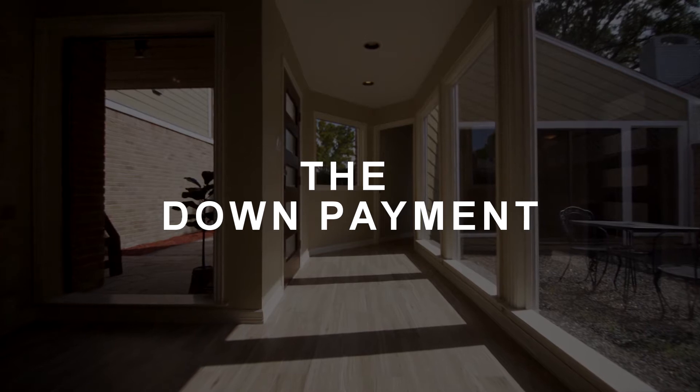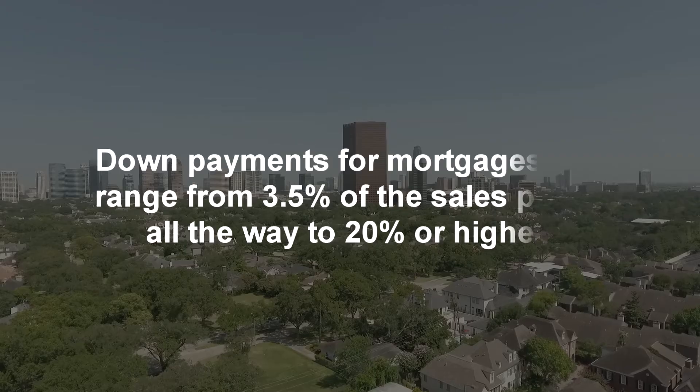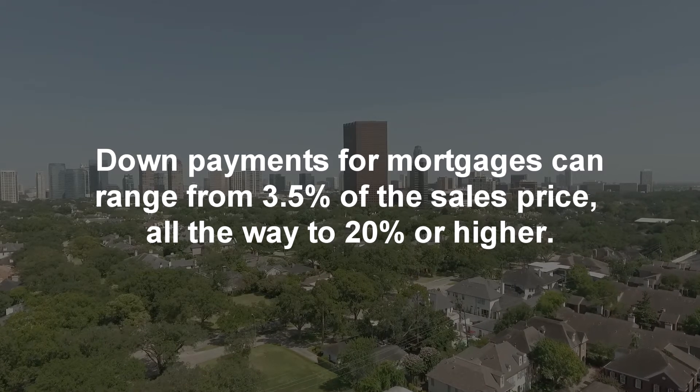Down payment is the cash payment you make at the start of the loan. This is showing your level of investment to the lender, or in other words, your skin in the game. Down payments for mortgages can range from 3.5% of the sales price all the way to 20% or higher. In Houston, there are even some loan programs that offer 0% down payment and down payment assistance.